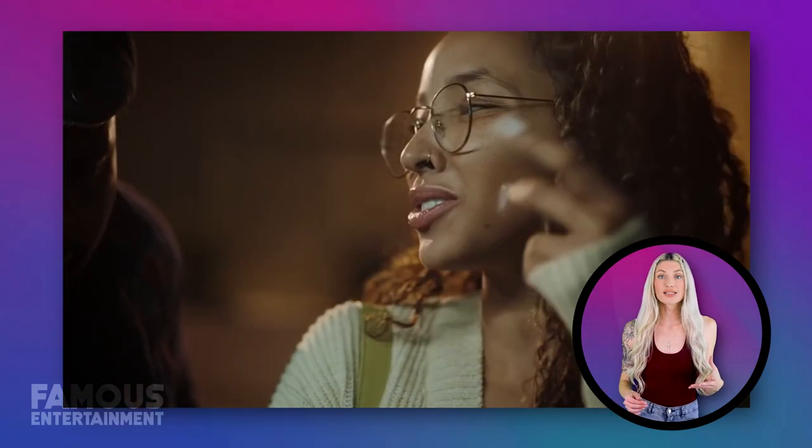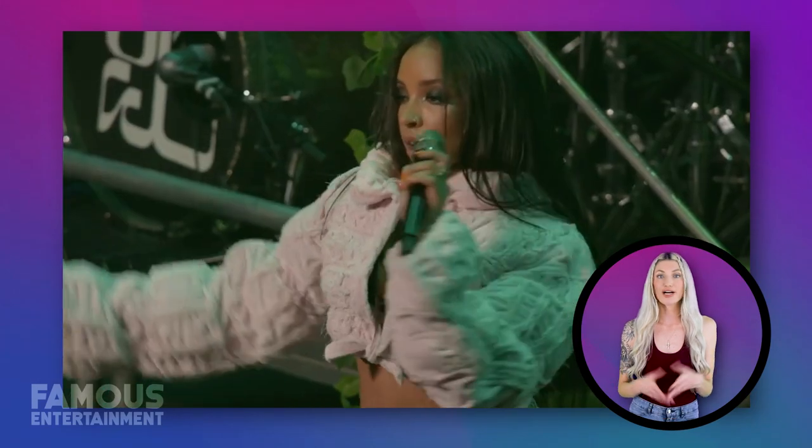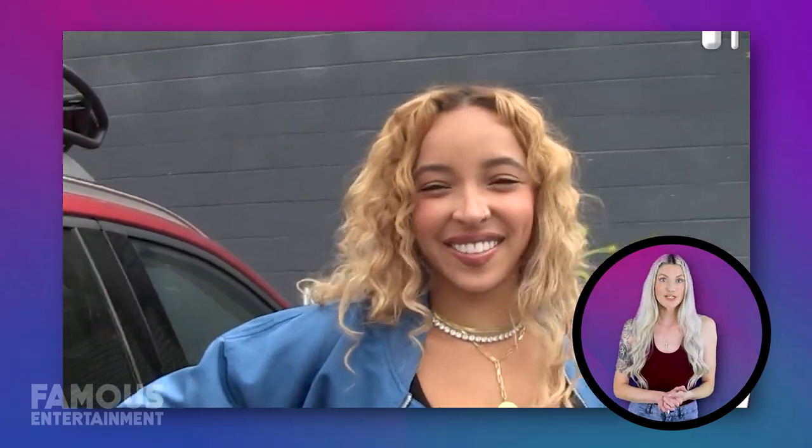Meet Tina Shea, a multifaceted artist celebrated for her versatile musical style spanning R&B, pop, and alternative R&B genres. She's renowned for her songwriting, often drawing creative inspiration from her personal life encounters and relationships.